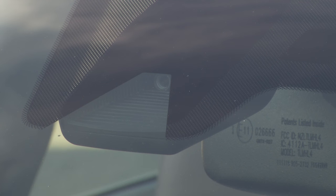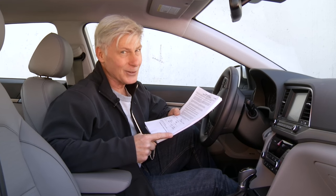This Elantra is also equipped with an auto braking system that detects pedestrians. Some of you have written to ask why I don't demonstrate that — well, I invite you to come and stand in front of the car right after you sign the release forms.